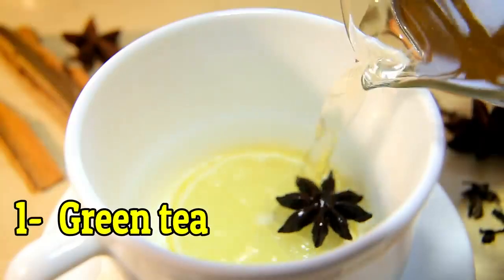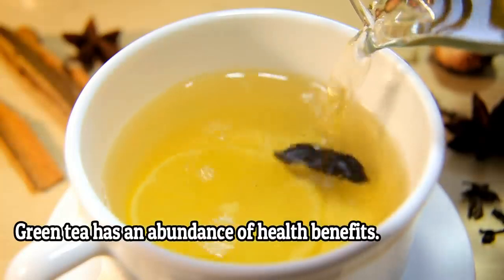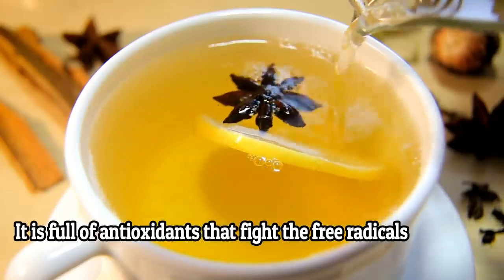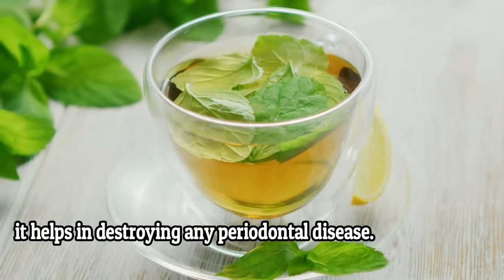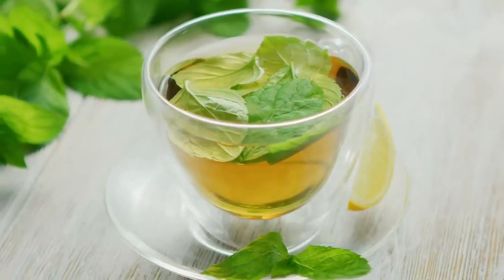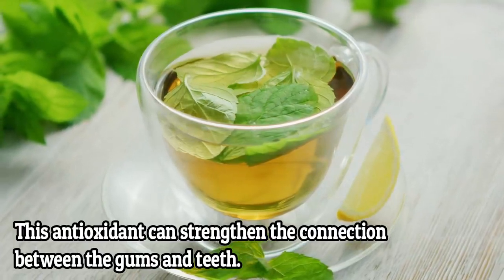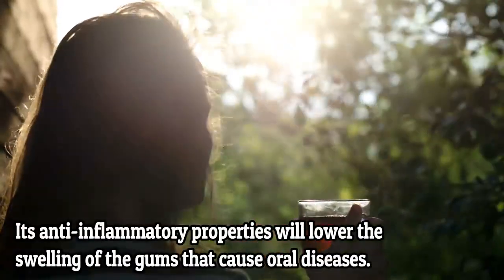Number one: green tea. Green tea has an abundance of health benefits. It is full of antioxidants that fight free radicals. One of the antioxidants in green tea is catechins, and it helps in destroying any periodontal disease. This antioxidant can strengthen the connection between the gums and teeth. Its anti-inflammatory properties will lower the swelling of gums.